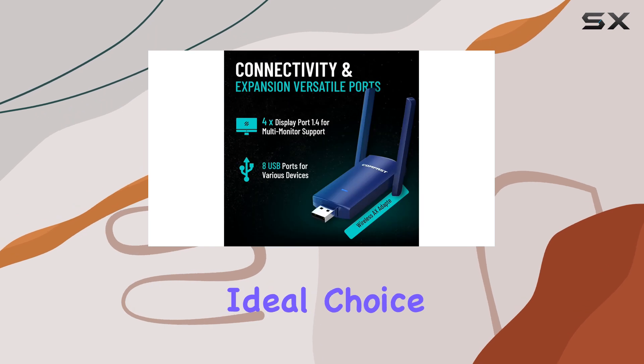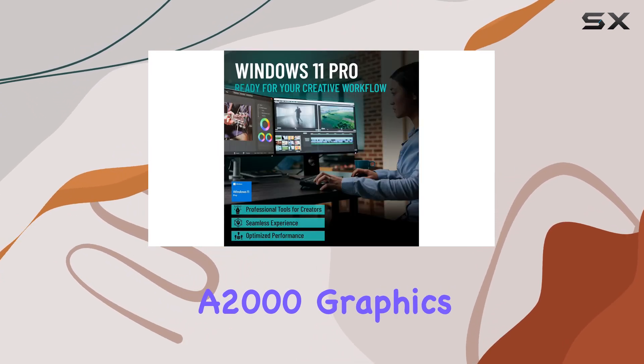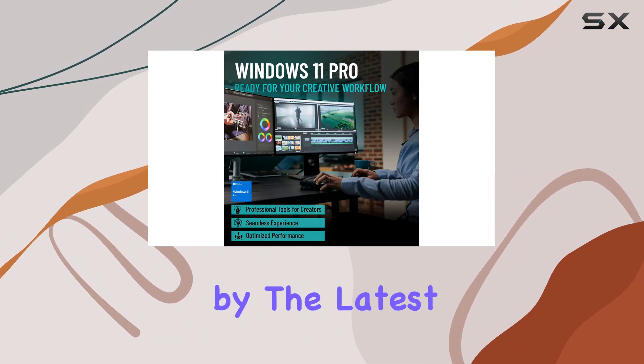Making it an ideal choice for heavy-duty editing projects, the Quadro RTX A2000 graphics card, powered by the latest Ampere architecture, brings 12 gigabytes of memory to the table, ensuring fast and interactive performance.